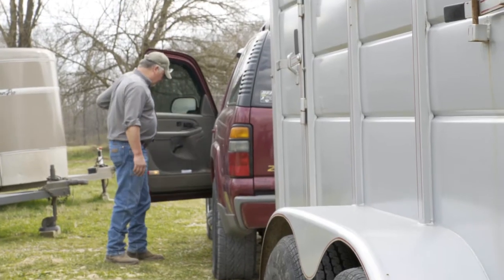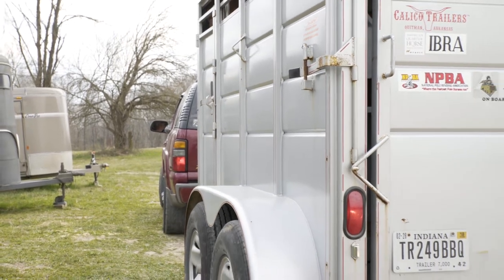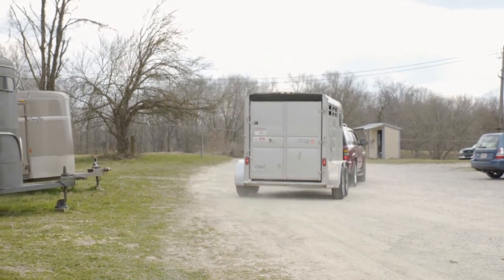Nowadays there's an electric beam that goes across the arena that you break with your horse, and that shuts off when you come across. There was a whole lot more fighting and arguing back in the day when a judge was standing in the arena with a stopwatch in his hand telling you what your time was.